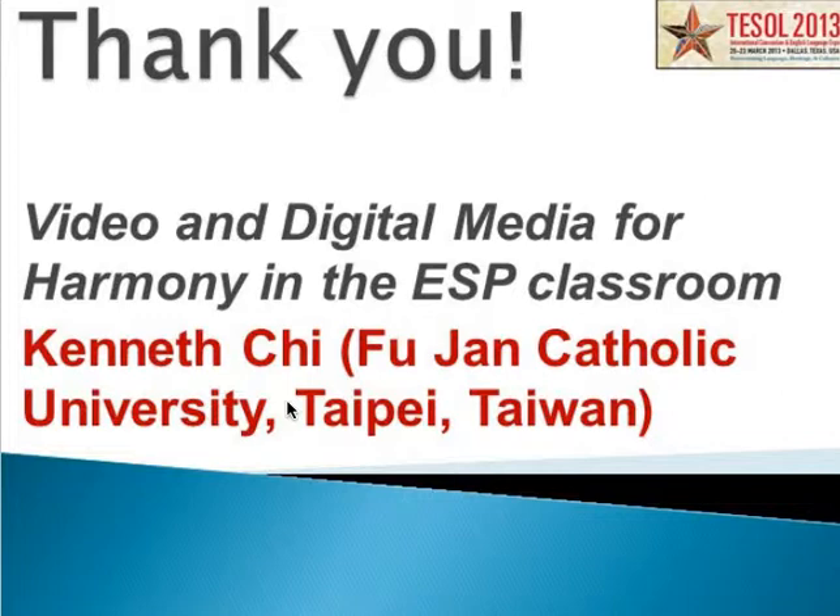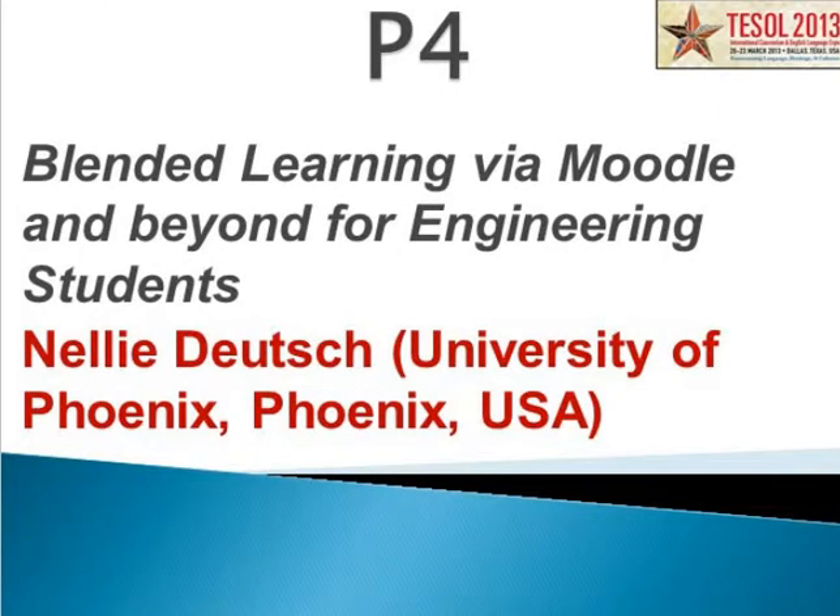Thank you, Kenneth. You've done a wonderful job indeed. We now move on to our next presentation, titled Blended Learning via Moodle and Beyond for Engineering Students, and it will be given by Neely Deutsch from University of Phoenix in Phoenix, United States.